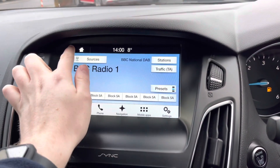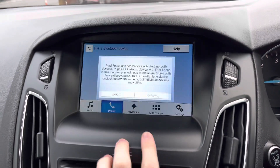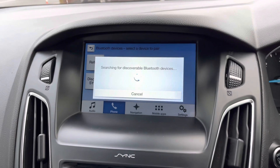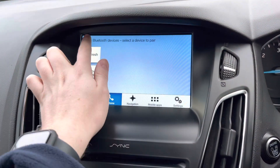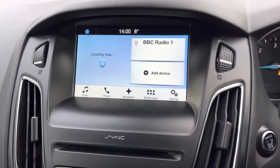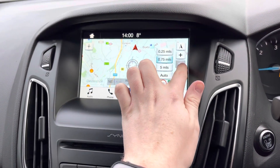You have a range of options for saving stations as presets, so you don't have to scroll through the list every time. You can also connect your device via Bluetooth to safely make hands-free phone calls on the go, keeping up to date with important calls while driving. Navigation is included as well, so you can be sure you're never lost and can take this vehicle to all new destinations with ease.